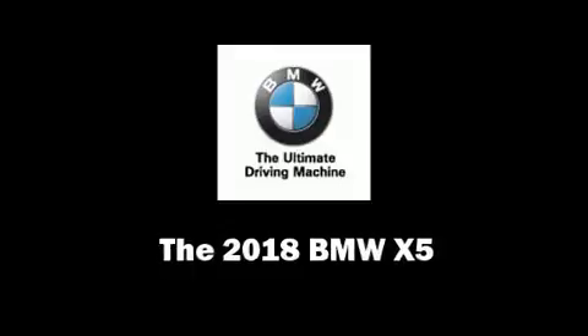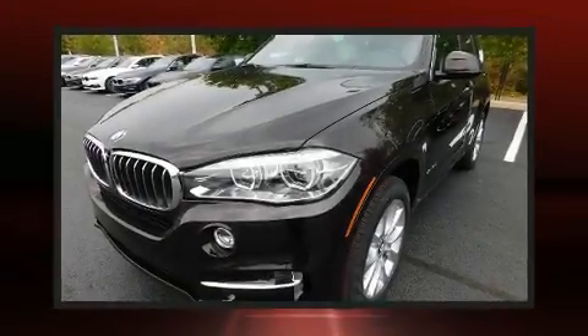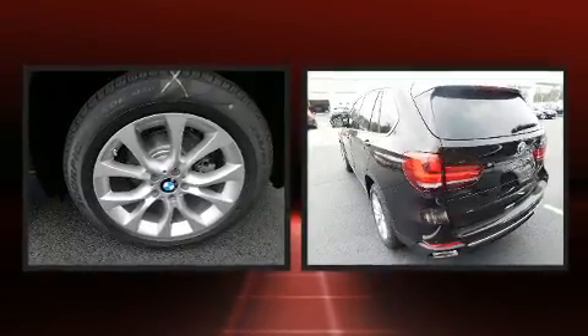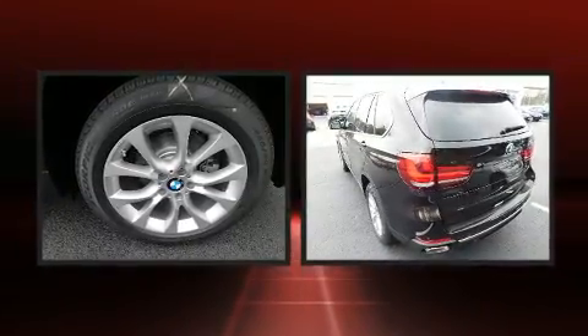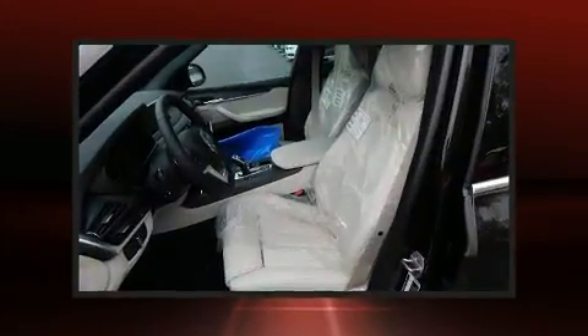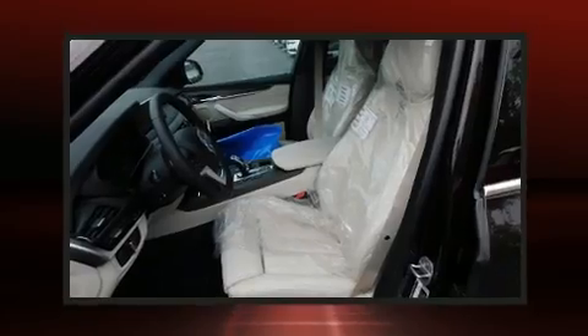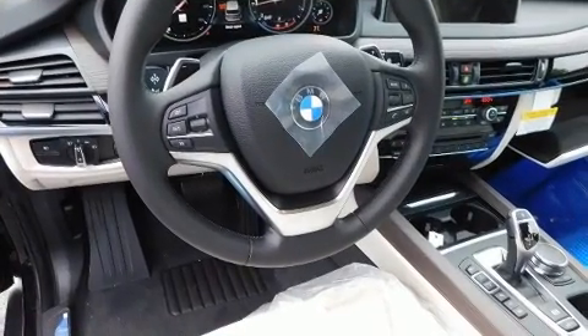Treat yourself to a test drive in the 2018 BMW X5. Smooth gear shifts are achieved thanks to the refined six-cylinder engine, and for added security, dynamic stability control supplements the drivetrain. A turbocharger further enhances performance while also preserving fuel economy.